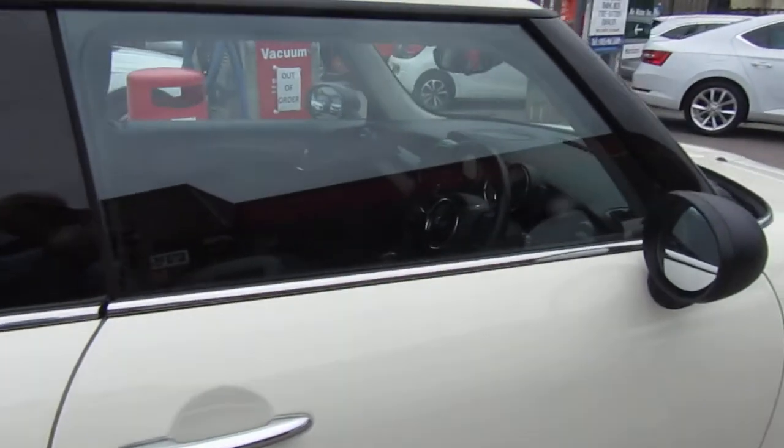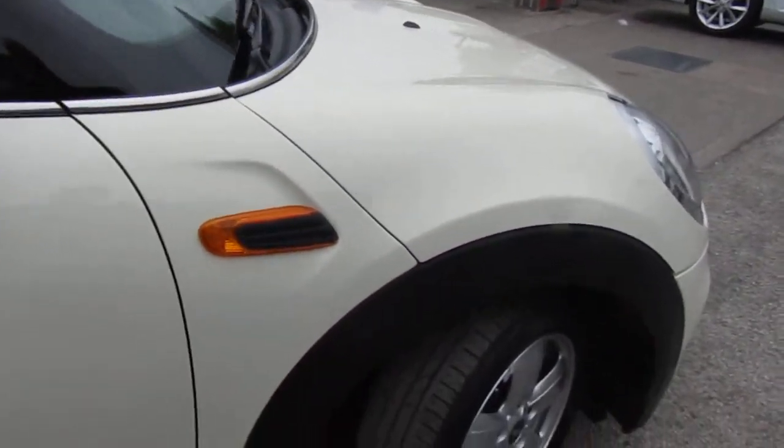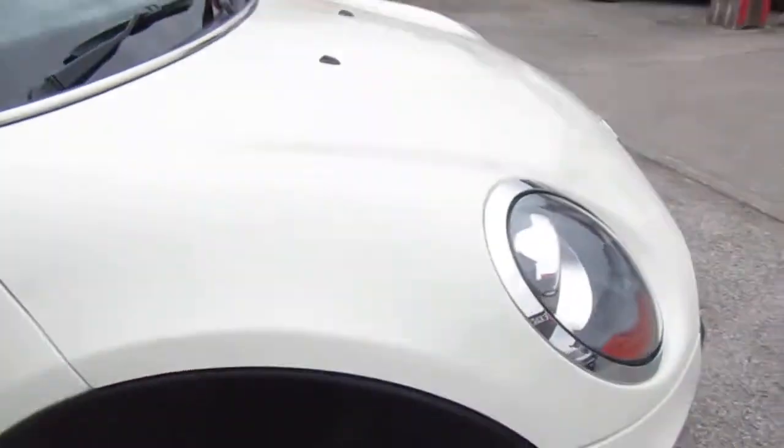The gentleman that had it before — we sold it to him — his wife decided they needed a slightly bigger car, so that's what they went for. He loved the car himself, just personal circumstances.